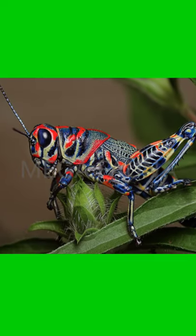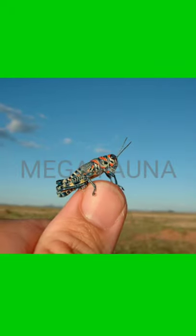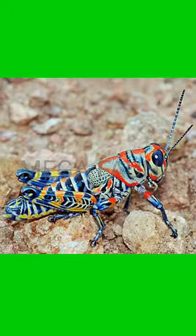These colors help this creature blend into the demanding habitat of the desert, and of course, ward off the many larger predators who live in the same climate as them.